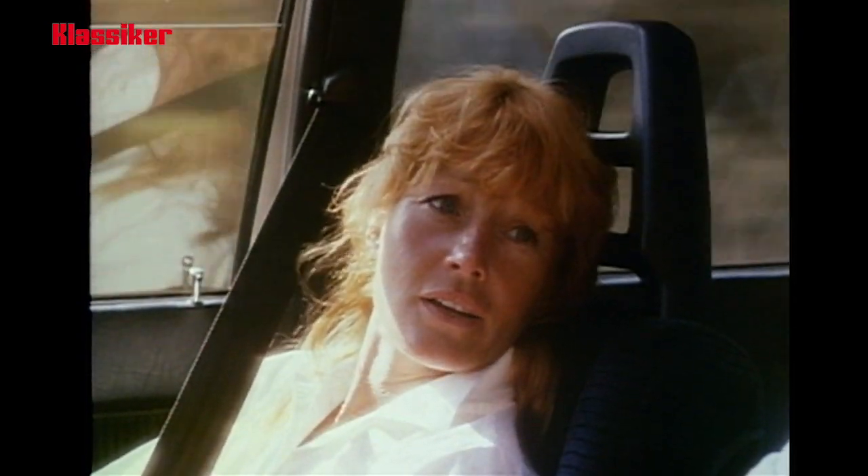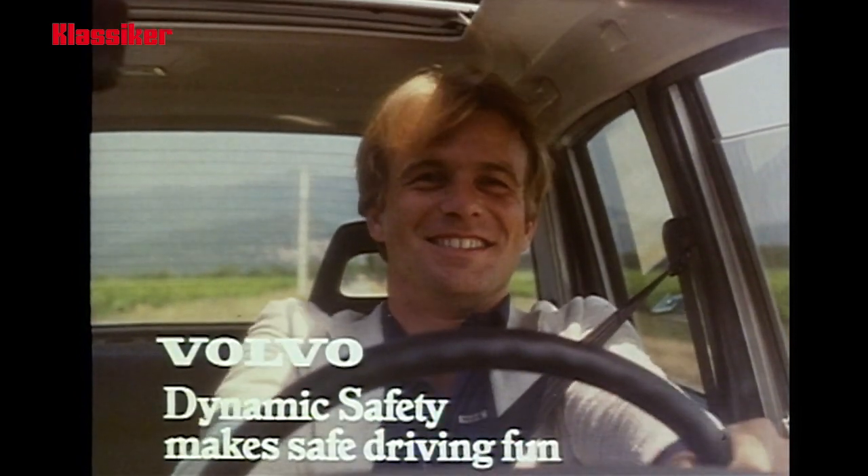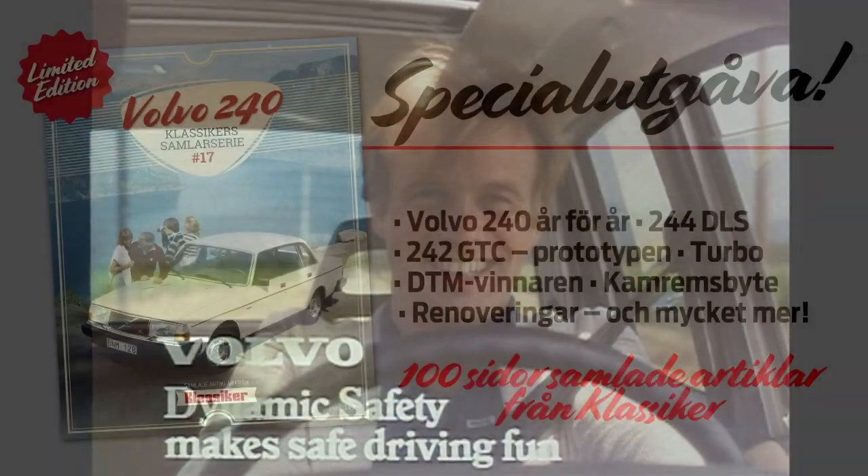You're tired, darling. You want me to drive? Volvo Dynamic Safety makes safe driving fun.